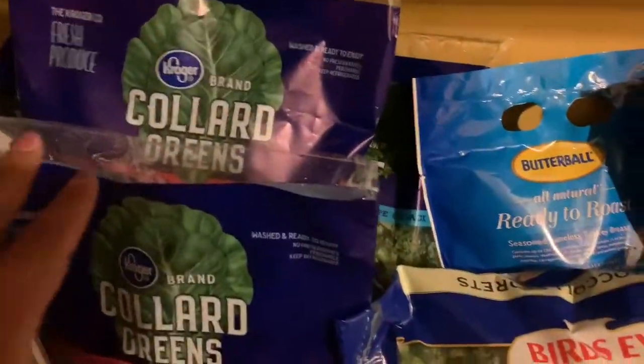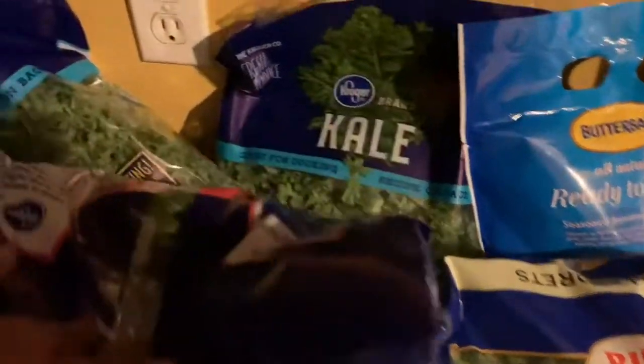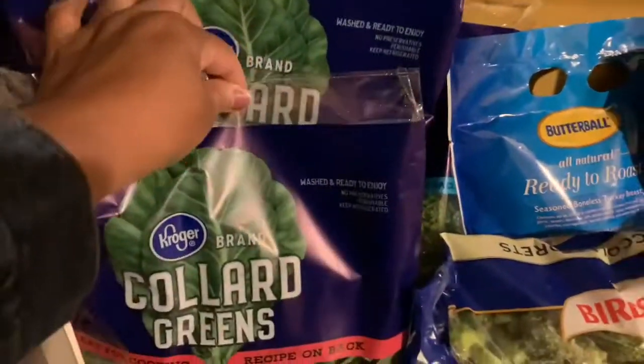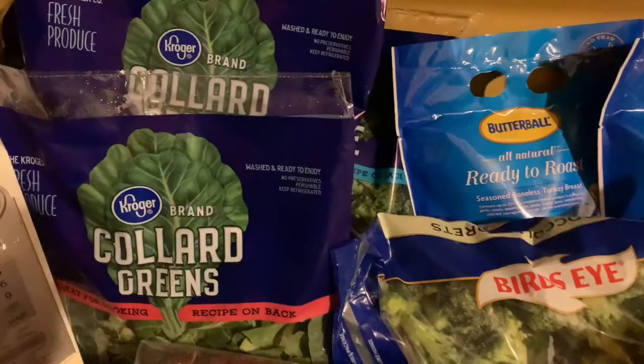Let's start over here because I just dumped everything back here. I want to make some greens, so I got collard and kale greens. I got two collard and two kale of the Kroger's greens. These were two for $5, so it's like $2.50 each. And it's worth it — when you cook your greens, it's going to cook down to almost nothing anyway.